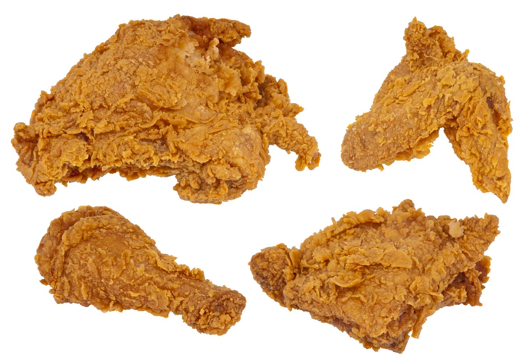Popcorn chicken, occasionally known as chicken bites or other similar terms, consists of small morsels of boneless chicken, battered and fried, resulting in little nuggets that resemble popcorn. Popcorn chicken is also occasionally topped with peanuts or peanut sauce.